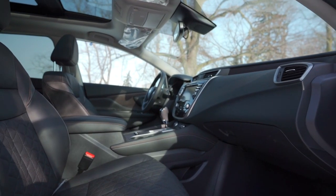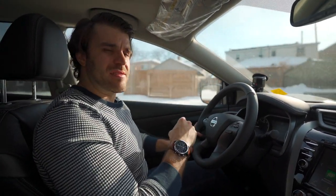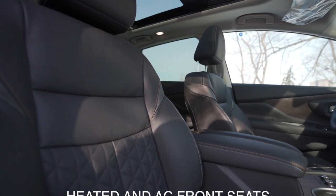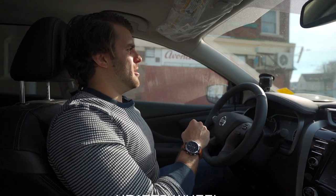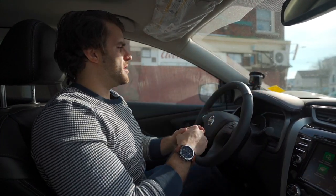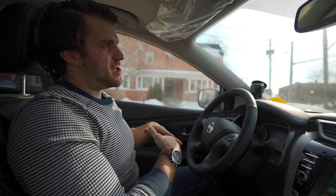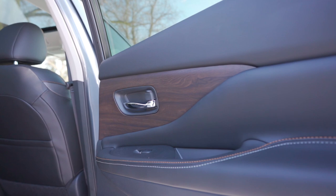I've got to start with the seats. Super comfortable Nissan zero gravity seats — that's what we love. Heated and air conditioned seats, heated steering wheel, memory position, eight-way power adjustable driver's seat. And then you also get the Bose audio sound system.